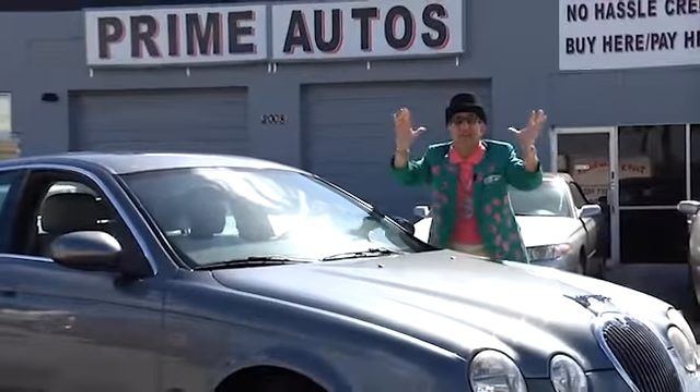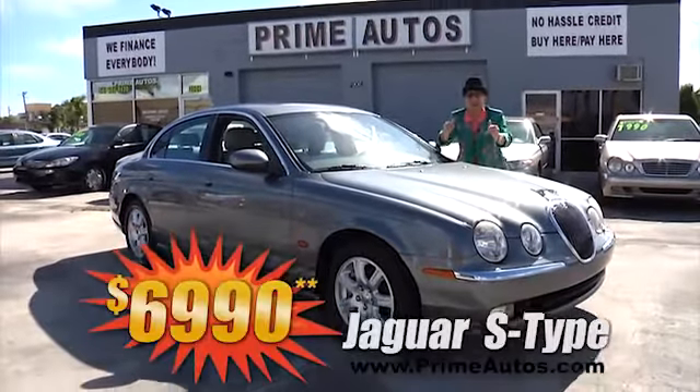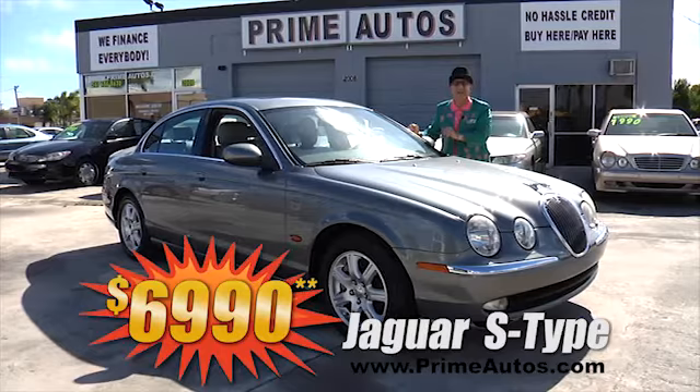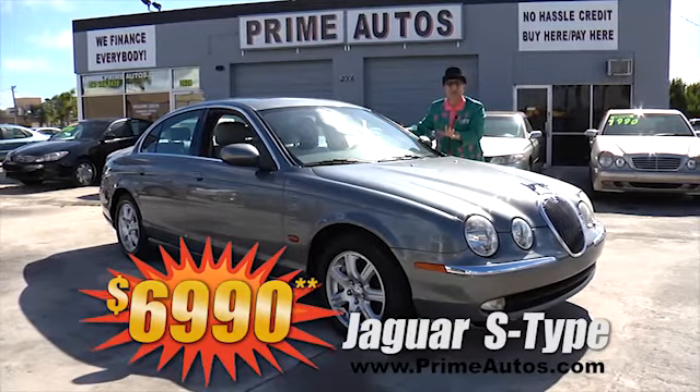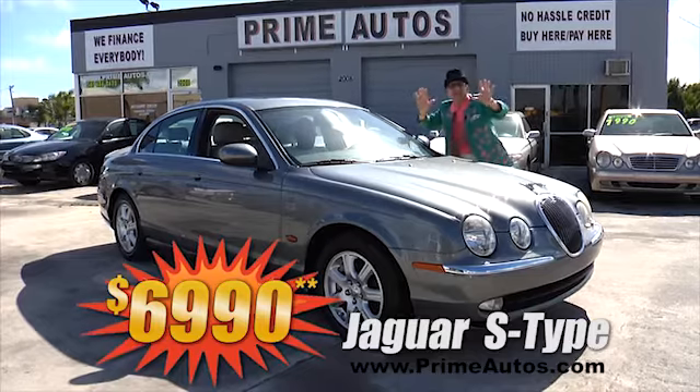Prime Motors has an unbelievable selection of luxury cars at unbelievably low prices, like this Jaguar S-Type premium luxury sedan with leather and all the amenities, on sale now for only $6,990.